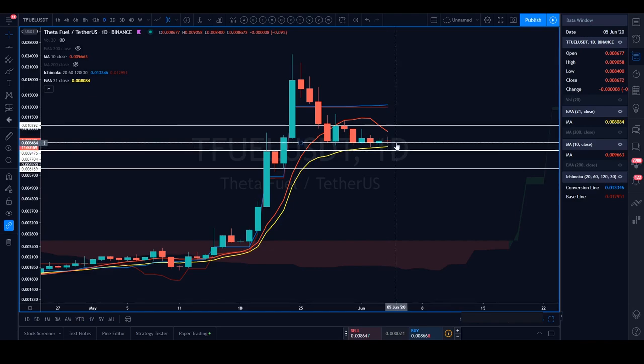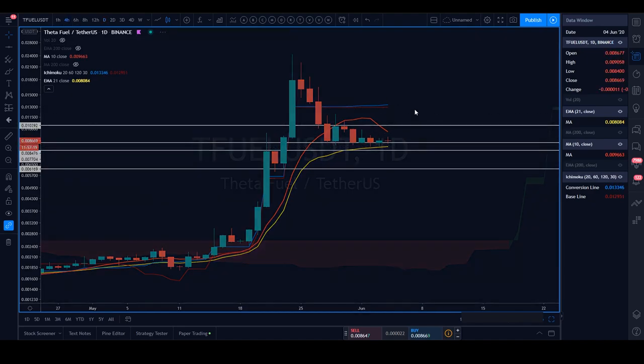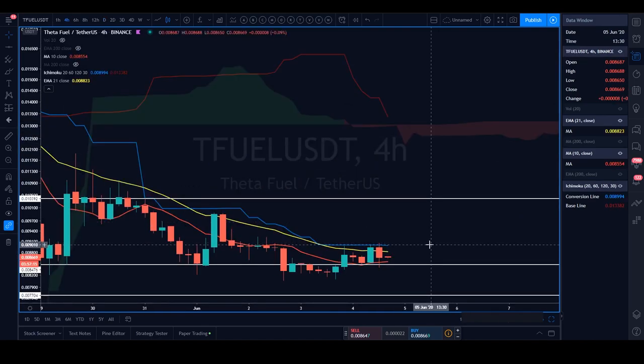TFuel USDT seems to be hovering in no man's land. The 10 SMA is coming down quite aggressively — a very steep slope. If TFuel manages to start closing candles over the 10 SMA on the daily timeframe, the picture should flip bullish again, with the next resistance level up at around 0.013. The main levels to watch are the daily 21 EMA and, on the four-hour, the tenkin. Consecutive candle body closes over the tenkin will flip this picture and could hand control back to the bulls.